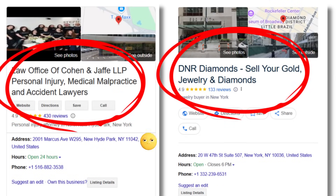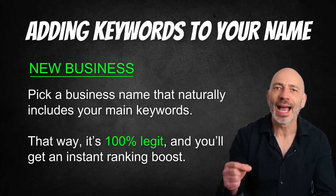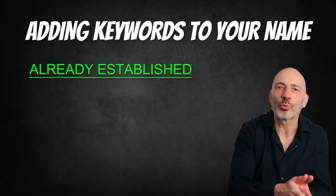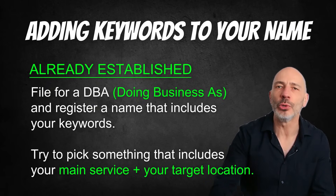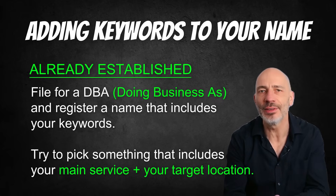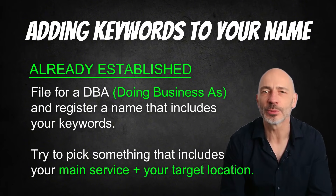I've never actually seen Google enforce this — tons of businesses do it with zero consequences. Still, I like to play it safe. So here's a better way to do it without risking suspension. If you're just starting out, pick a business name that naturally includes your main keywords — that way it's 100% legit and you'll get an instant ranking boost. If your business is already established, you can file a DBA (doing business as) and register a name that includes your keywords. Try to pick something that includes your main service and your target location. This makes your name totally legit, so Google has no reason to take your profile down.